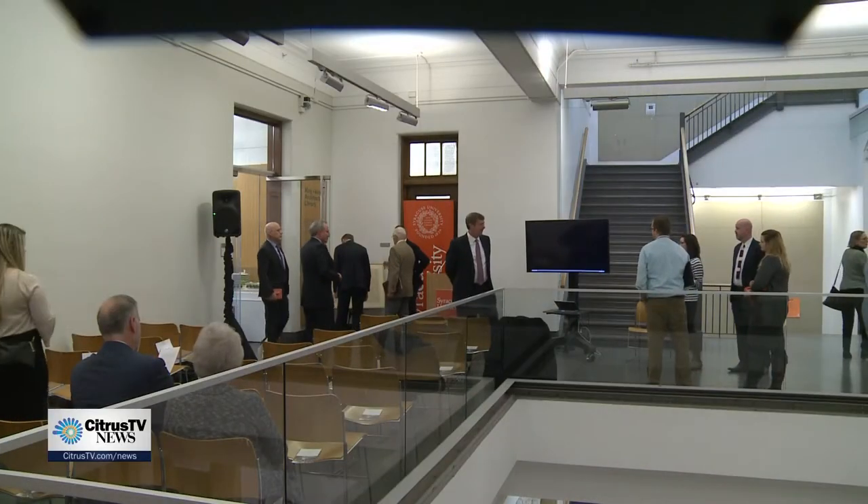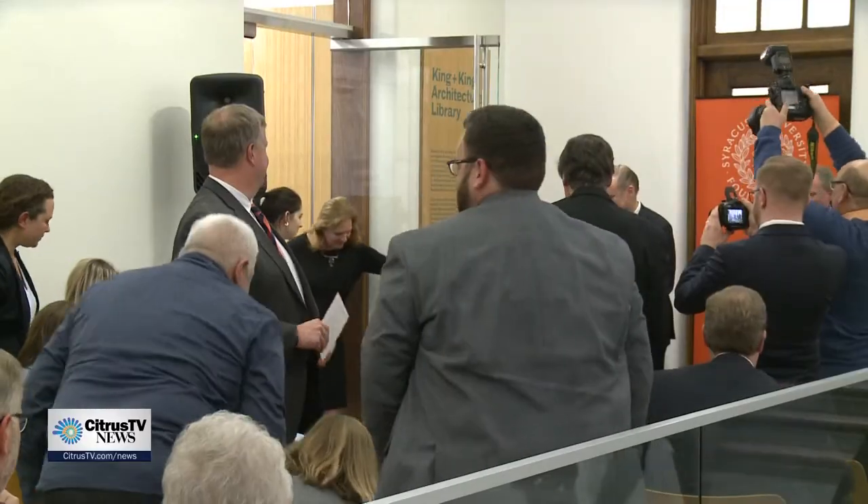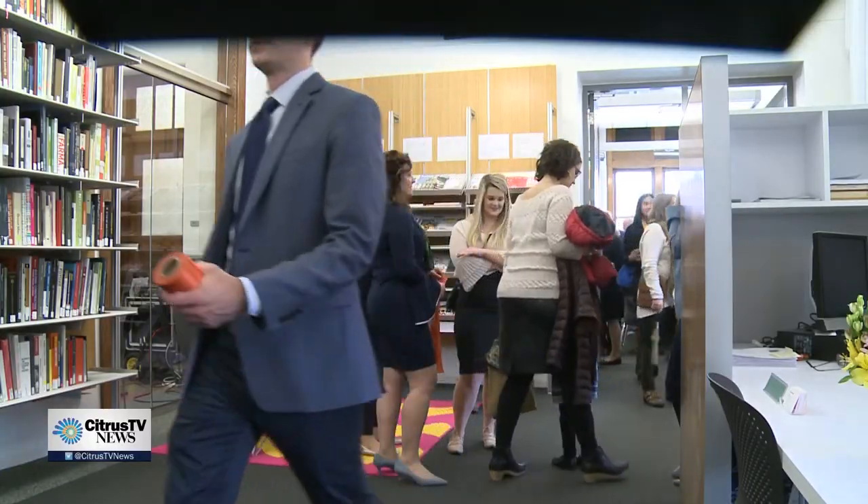I'm here at the newly reopened and renovated King and King Architecture Library. It's actually been open since the beginning of the semester, but the official dedication was today at about 3 p.m., and Russell King was at that dedication. He is the SU Architecture alum who provided the financial gift that made this library possible. This not only allowed for the renovations in the library right behind me, but also future upkeep and renovations.